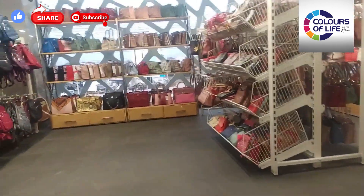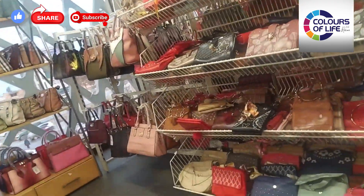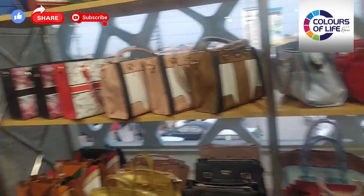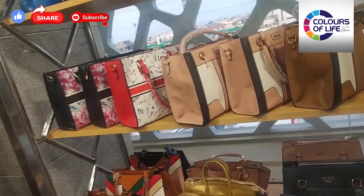If you haven't seen my previous video, where I covered the basement and ground floor — including the grocery store and bakery and other items — you should definitely watch that. I gave a full review in that video, so please watch it.